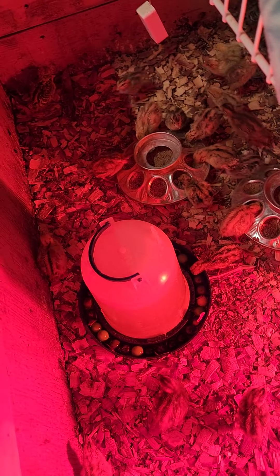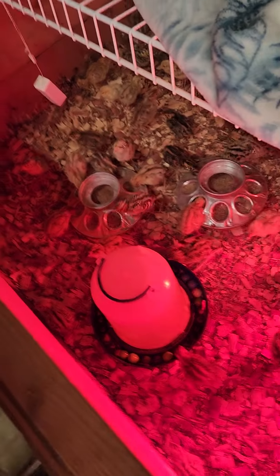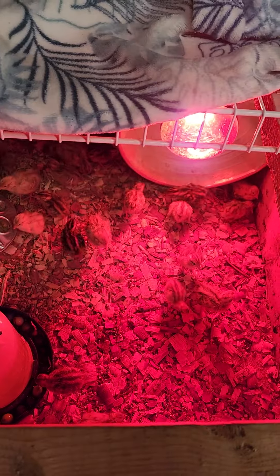I'll have to change that water tomorrow to a two-gallon waterer because they're getting to the point where they're drinking more than that little half-gallon a day. Anyway, that's your quail update for the day — I know you've been sitting here waiting, so figured here you go.